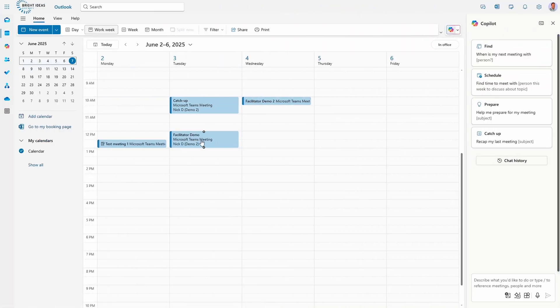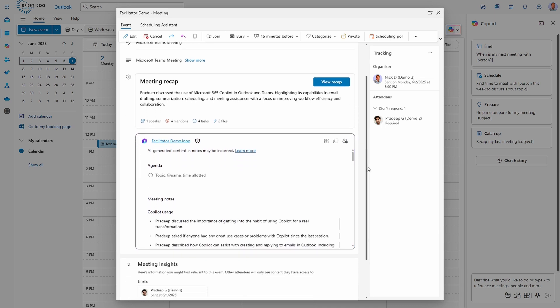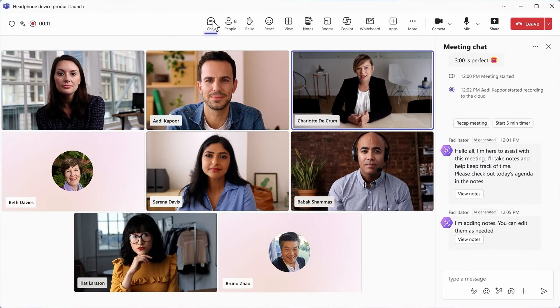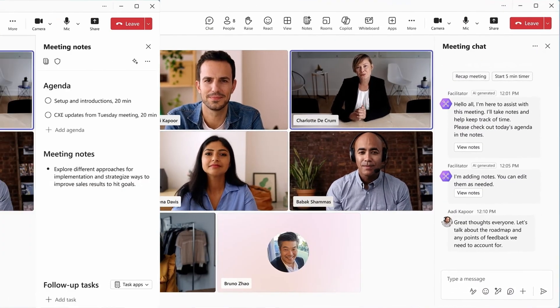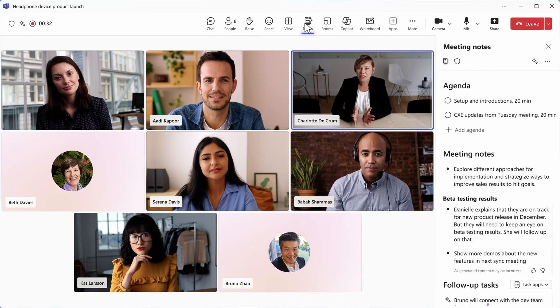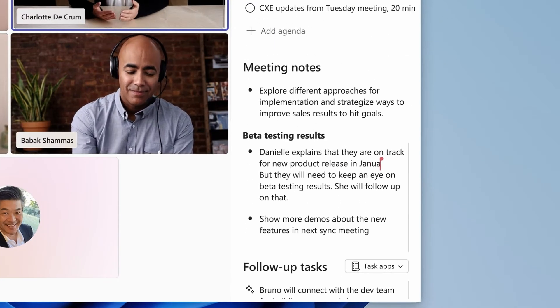Which is frankly just yet another odd failure of ecosystem integration on Microsoft's part — given that if you open a meeting that has occurred that has a Loop meeting notes page, Outlook is perfectly happy to show it to you, along with the recap. Facilitator ideally sits within a new workflow where for your meetings you build out this notes page with an agenda. At the start of your meeting, Facilitator will call out the need for your participants to refer to this agenda, then it will go ahead and populate notes and follow-up tasks throughout the meeting. Post-meeting, if you're a Loop user, you can add these notes into a Loop workspace and continue working with them.